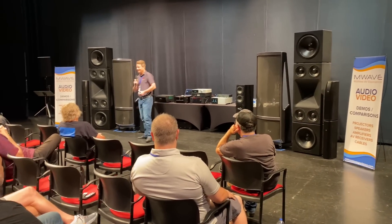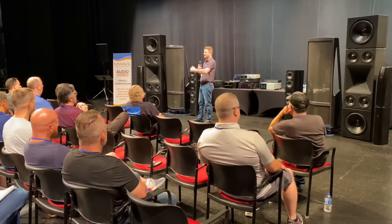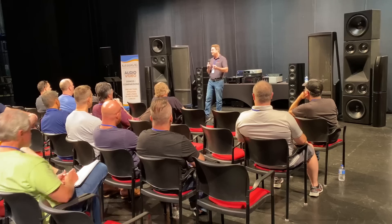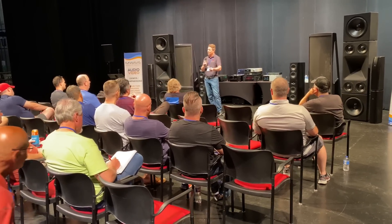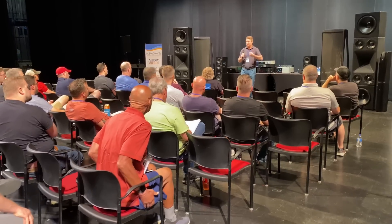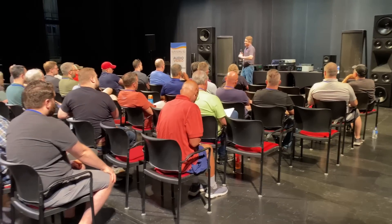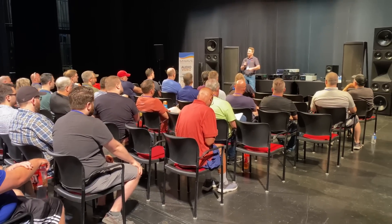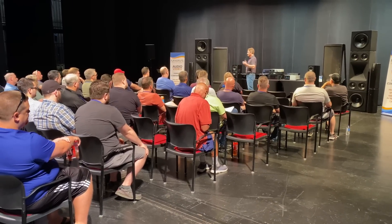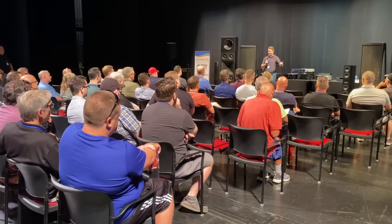Getting speakers right is critical, because that's the conversion from electricity to actual sound, to moving air. What we've hung our hat on since day one is thin film advanced technologies. Most of you know us for our electrostatic loudspeaker technology, which we've been developing and improving for the last 40 years. In the last couple of decades, we've also branched out to other thin film technologies that are very competitive to electrostatic loudspeakers, with more applications.